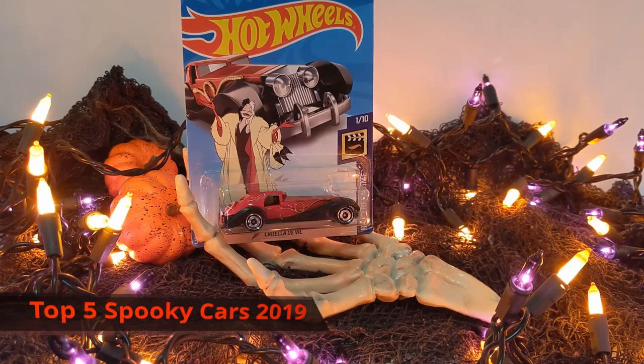Hey everyone, this is Pete, and welcome to another spooktacular episode of Look and Die Cast. In a previous episode, we checked out the Halloween Hot Wheels series. In this episode, we're going to be counting down the top five spookiest Halloween cars of 2019.